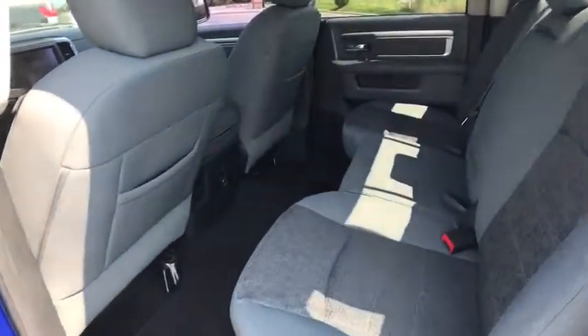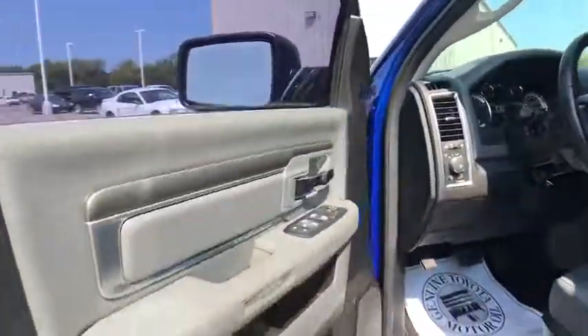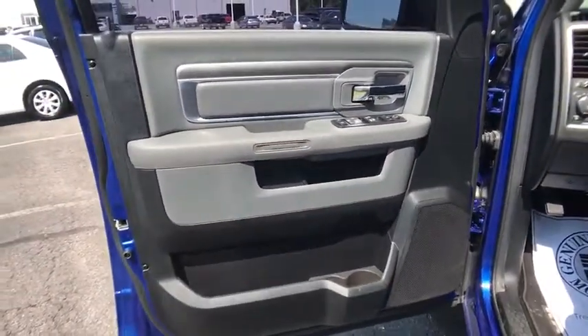Tachometer, panic alarm, front reading lamps, tilt steering wheel, passenger vanity mirror, speed control, radio data system. Drive away with a great deal on this vehicle. Call or stop in today.